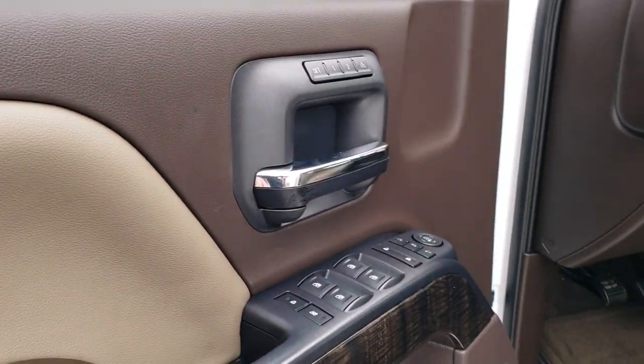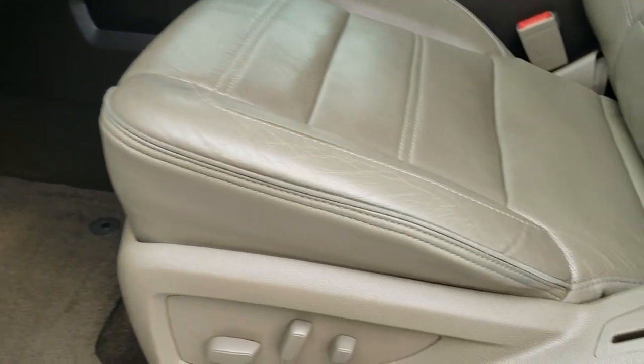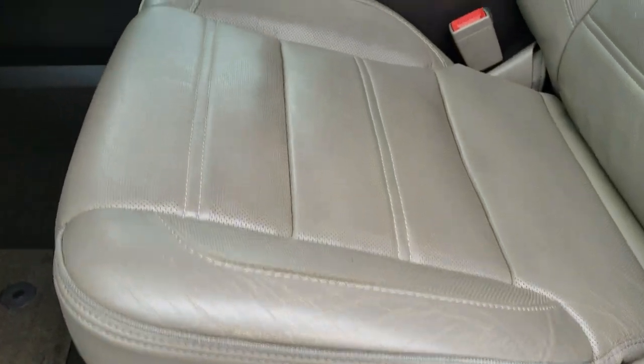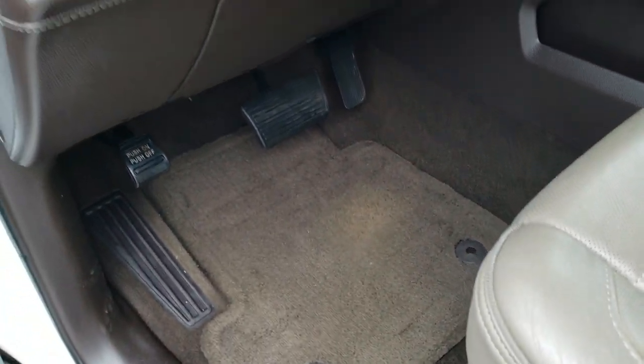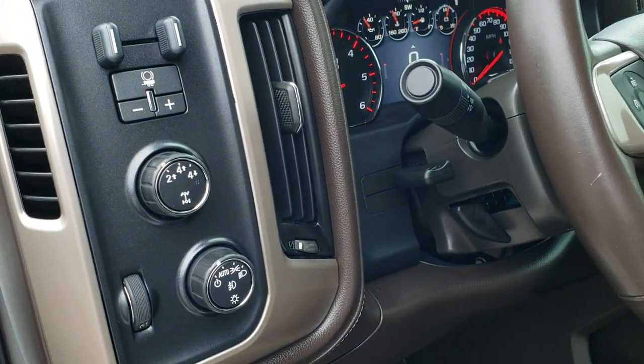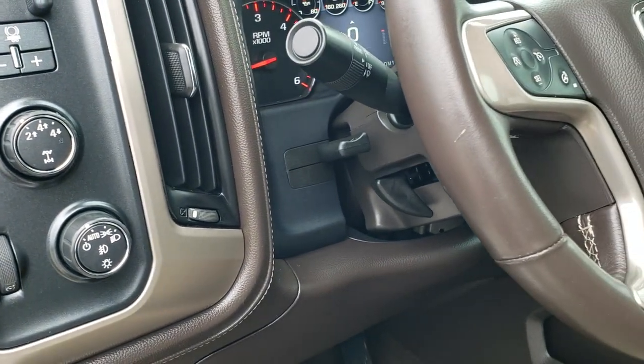Power windows, power locks, power mirrors, memory driver seat. Passenger seat is in excellent shape as well — no rips or tears. Both of these seats are heated and cooled. Factory floor mats, factory brake controller, turn-dial four-wheel drive, and auto headlamps.